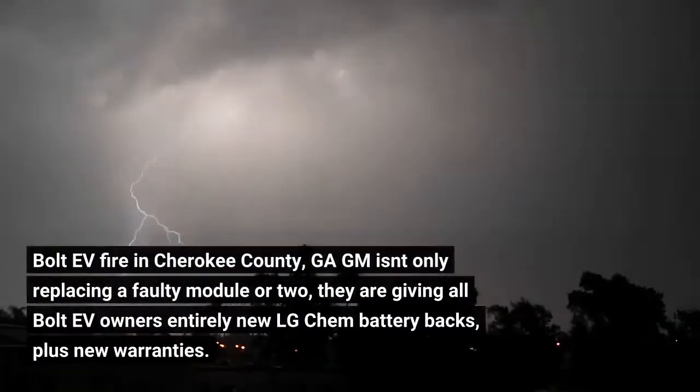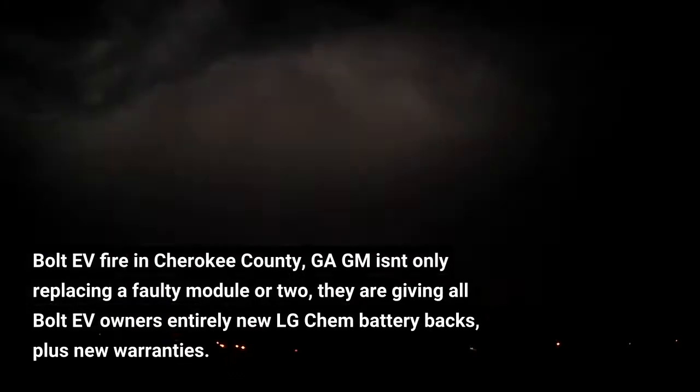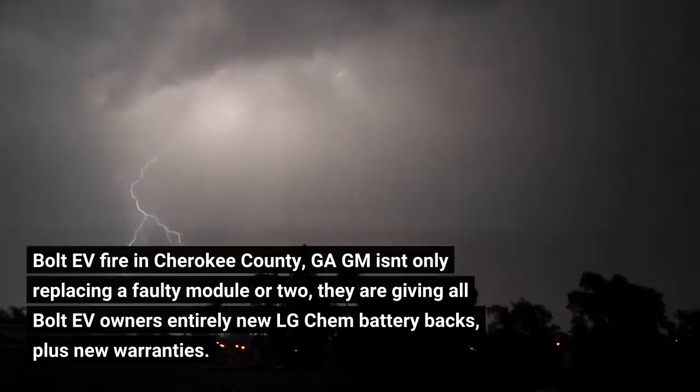GM isn't only replacing a faulty module or two. They are giving all Bolt EV owners entirely new LG Chem battery packs, plus new warranties.